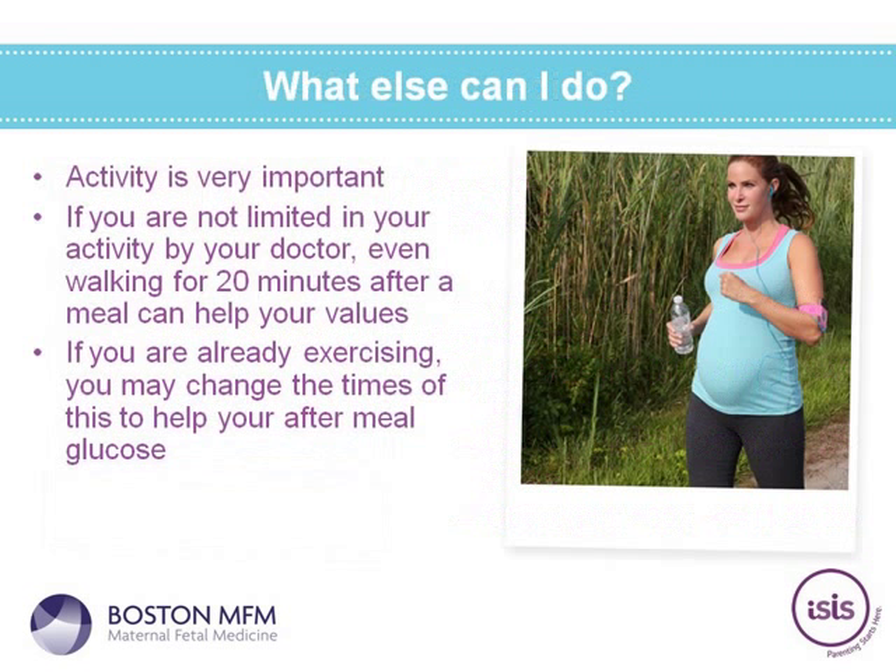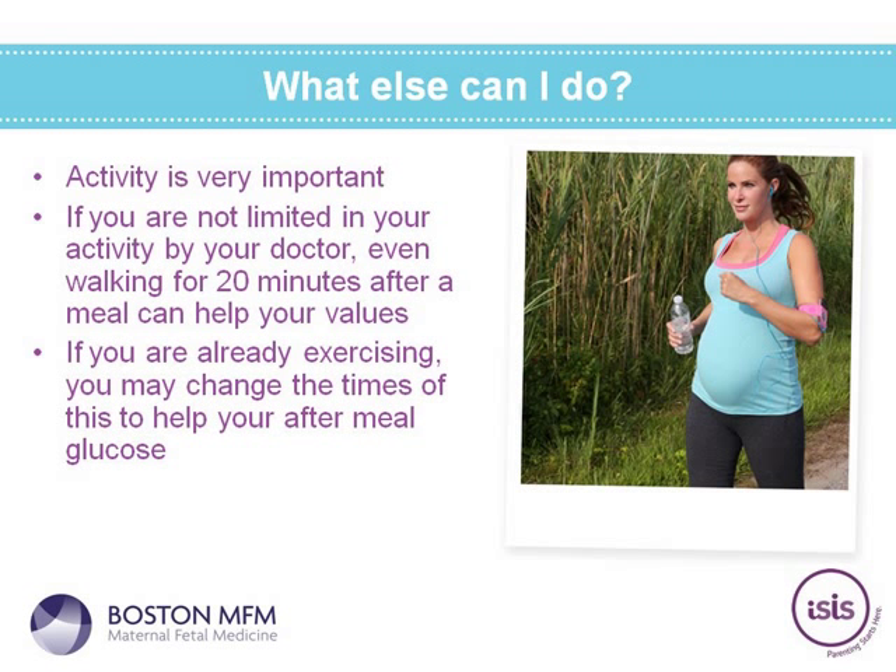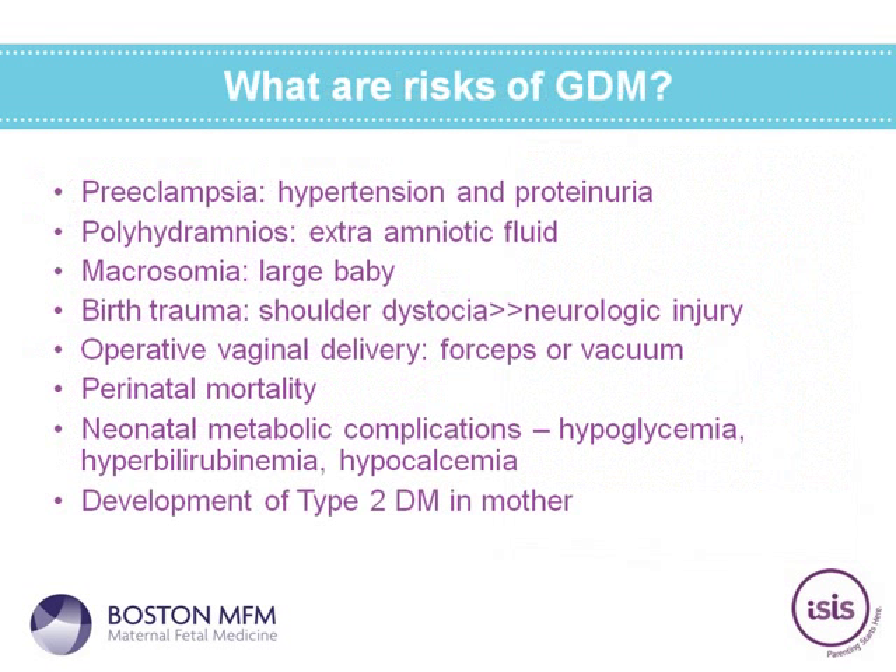Activity is an extremely important adjunct therapy for gestational diabetes. If not limited by your doctor due to blood pressure concerns or pre-term labor risk, even walking for 20 minutes a day after a meal can help your blood glucose values. If you're already exercising, consider changing the times to after meals to help decrease blood glucose and reduce the chances of needing insulin. This is also a very healthy recommendation in pregnancy.